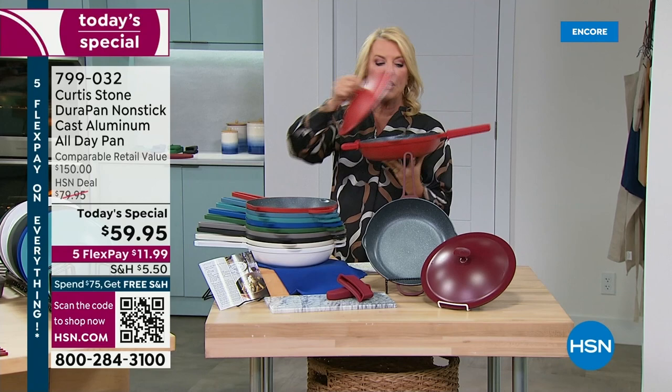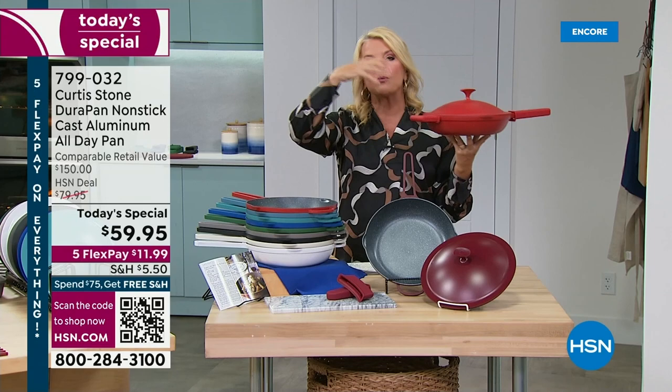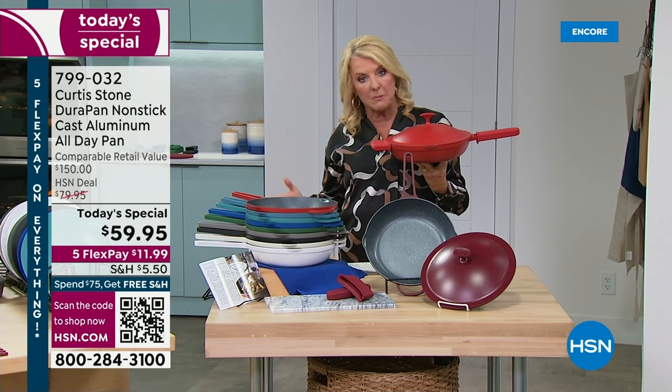This is the only one he's going to do all year when it comes to the cast aluminum collection — it's complicated and more expensive to do, so we only do it rarely. This is your one and only chance to get it.